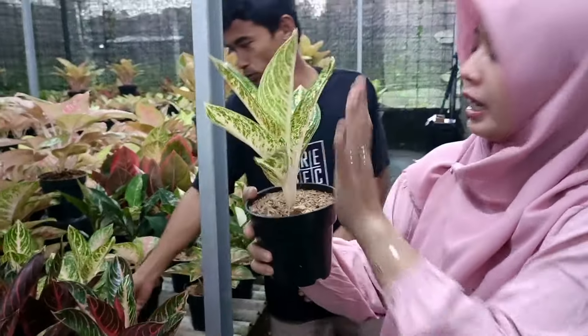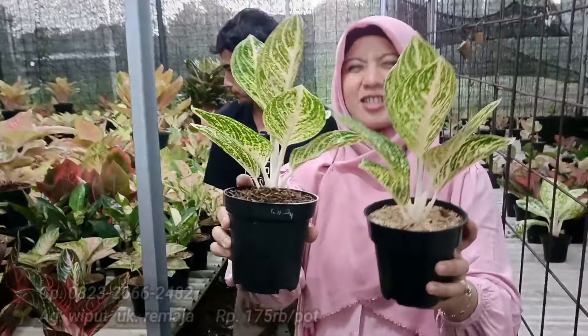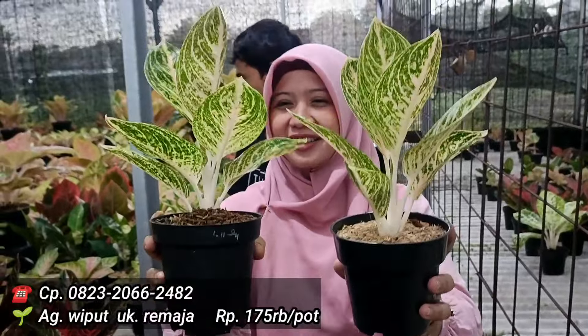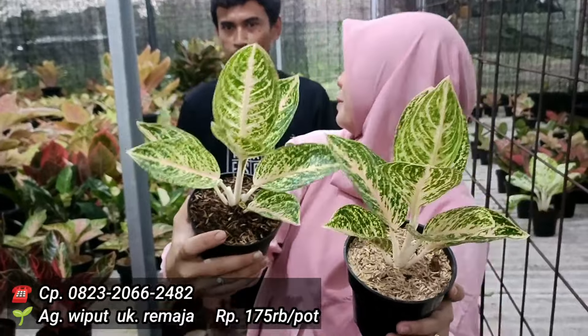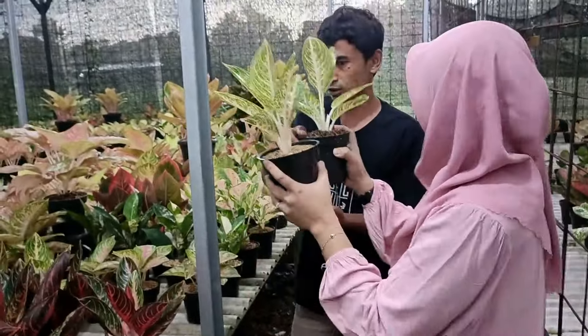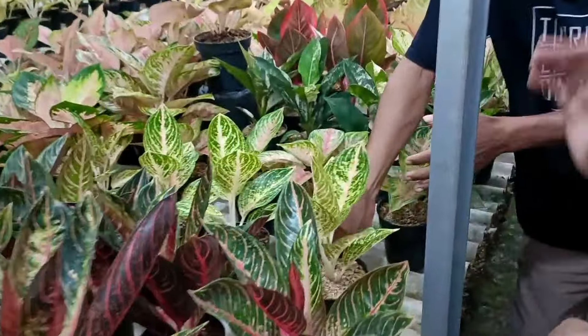Kalau yang ini Widuri Putih — Wiput? Iya ada Wiput. Nota jual berapa? Kita kasih di 175 saja. Segar-segar banget ya, dari tangkainya, warna daunnya, rosetnya. Terutama karakter daunnya yang tidak runcing tapi agak membulat ya. Ada stok 4.